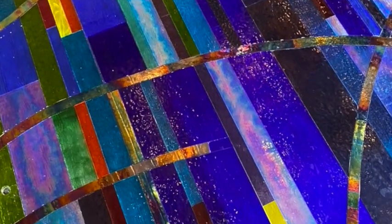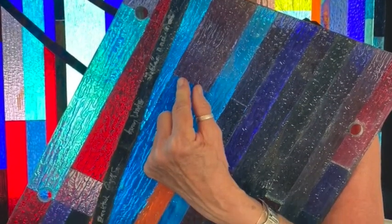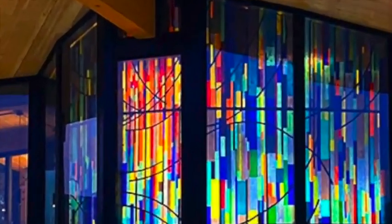Alumni and donors were honored with their signatures on the back of the black swoops at the very pinnacle of the stained glass. A special shout out to Tilly and Pat Bishop for their support and vision.